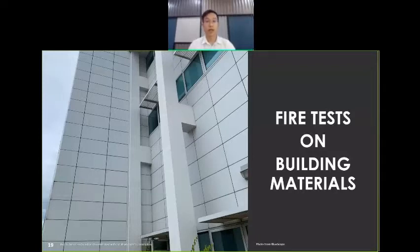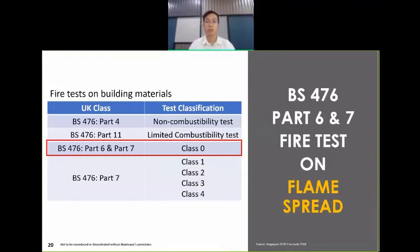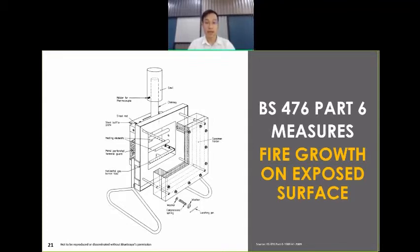These individual building material tests would indirectly affect the results of the fire tests of the external cladding system. The most common requirement asked by Bomba is Class 0 or Class O. Class O requires building materials to be tested to BS476 Part 6 and Part 7. The BS476 Part 6 test is meant to determine the fire growth on the exposed surface. The diagram shown is a small burning chamber setup, with a thermocouple placed at the chimney area where the temperature of the air will be measured and calculated for the test results.